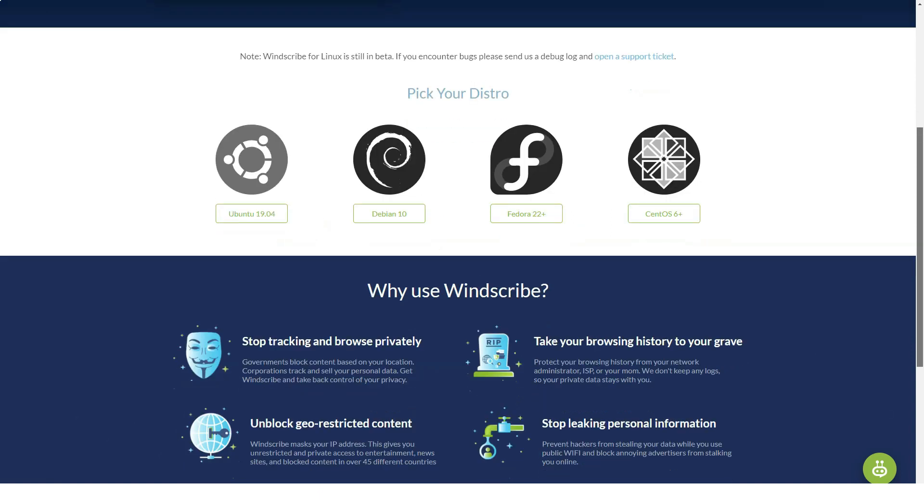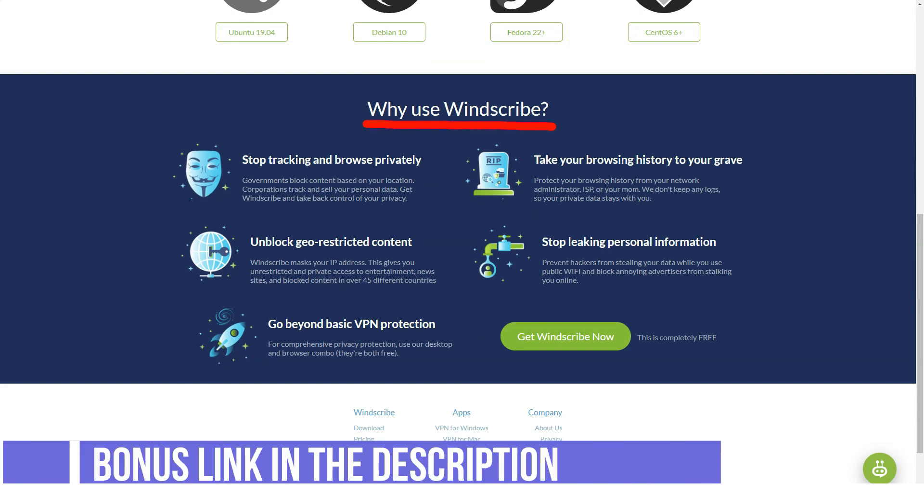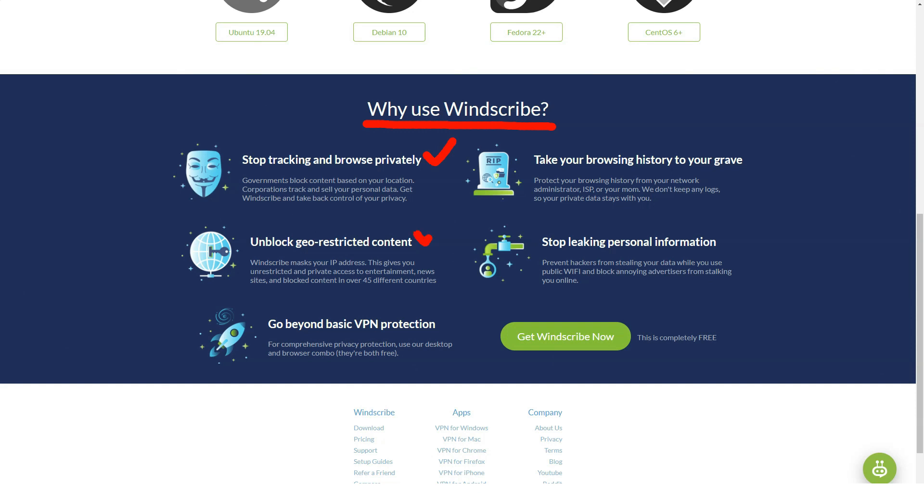Why block sites? Some websites are known to distribute malware and spyware that can compromise your security and introduce problems on your computer that cause frequent crashes. Don't forget to press the subscribe button, turn on notifications, and comment on our videos. We have many sections, including various sections on VPN services.